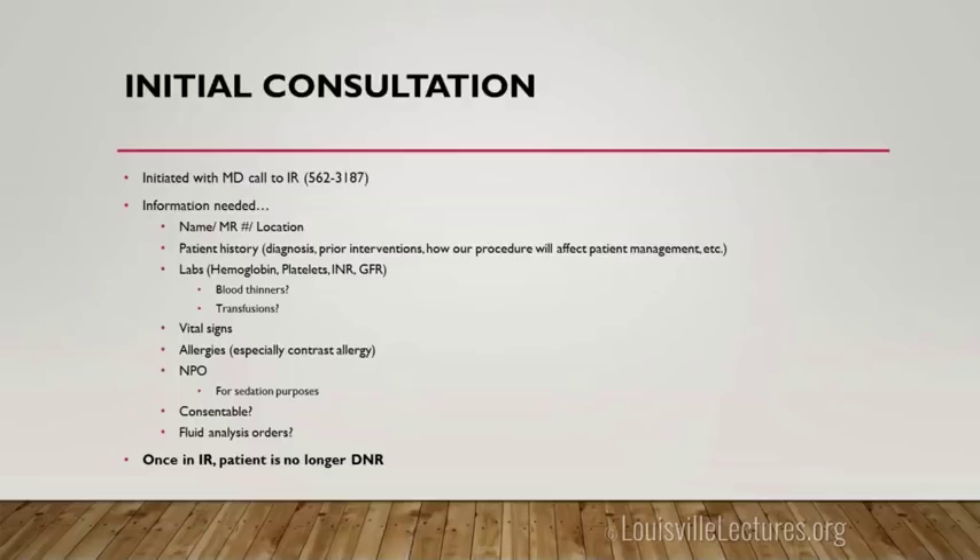We heavily rely on a phone call to initiate an IR procedure — there's no system that alerts us. When you call, it's helpful to have the patient's name, medical record number, location, and pertinent history readily available. Most importantly, we need to know how the procedure will change management and the timeline — do you need it today, tomorrow? What's the urgency so we can triage.